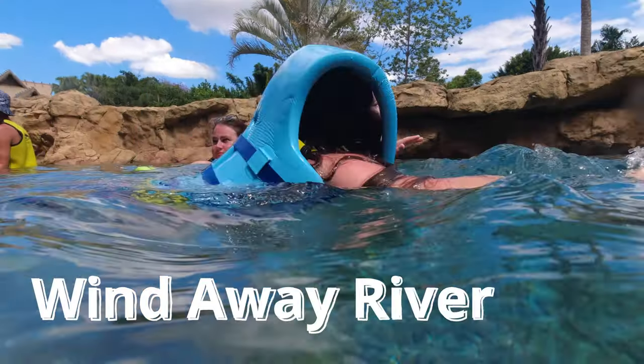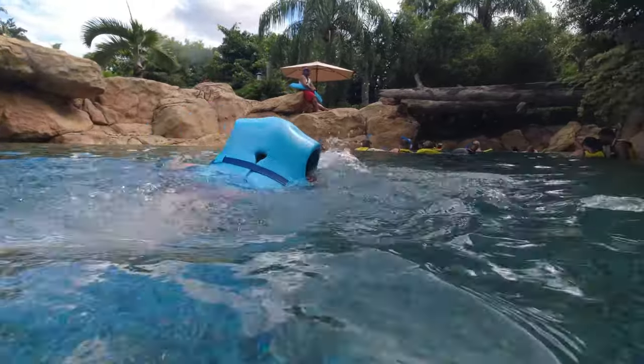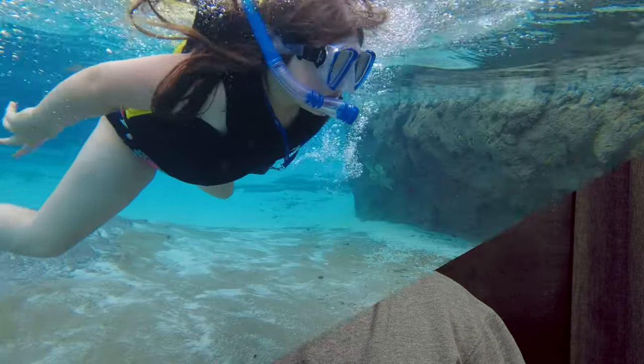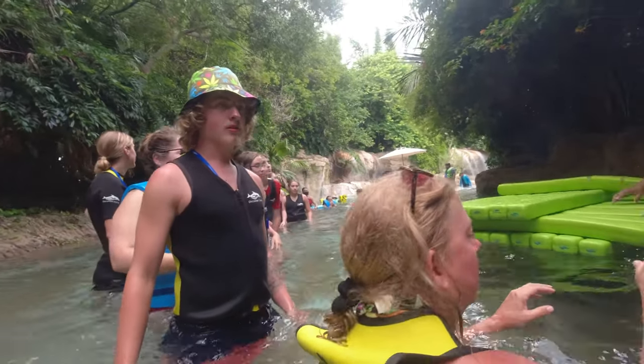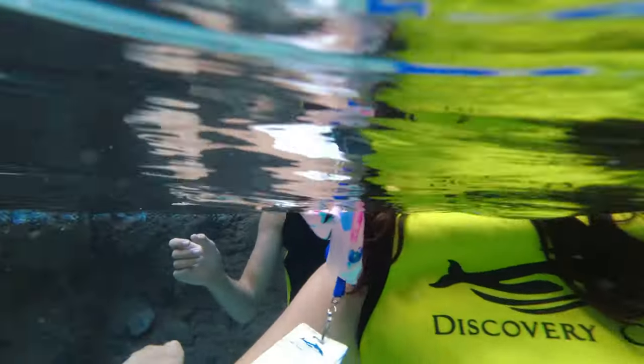The first one, which was definitely a family favorite for us, was the Windaway River. This river is essentially a lazy river covered in a rainforest vibe. You've got foliage everywhere, wild birds along the way, and you're actually going to float through caves and waterfalls. They'll provide you with a pool noodle if you need one, definitely a life jacket if you're me or anyone smaller. The water is clear, and there are no fish in the water here, which is important to note.